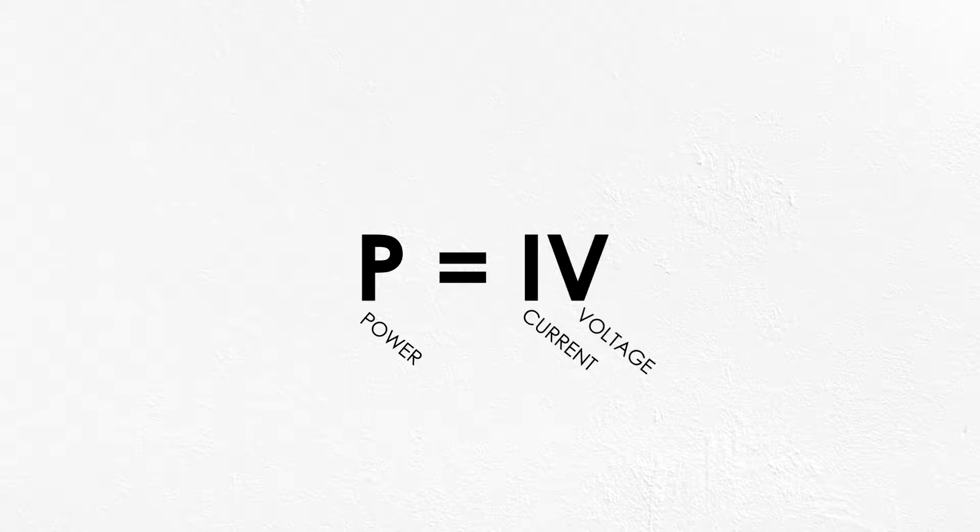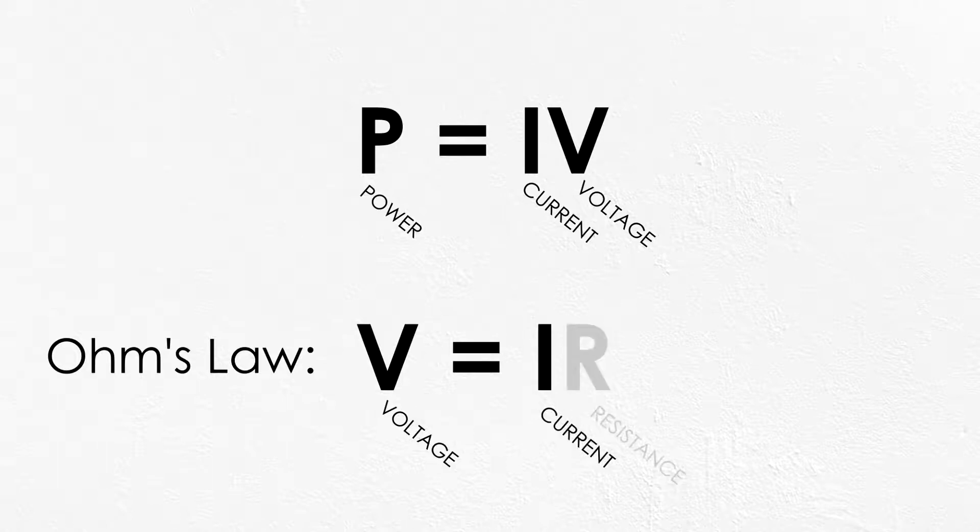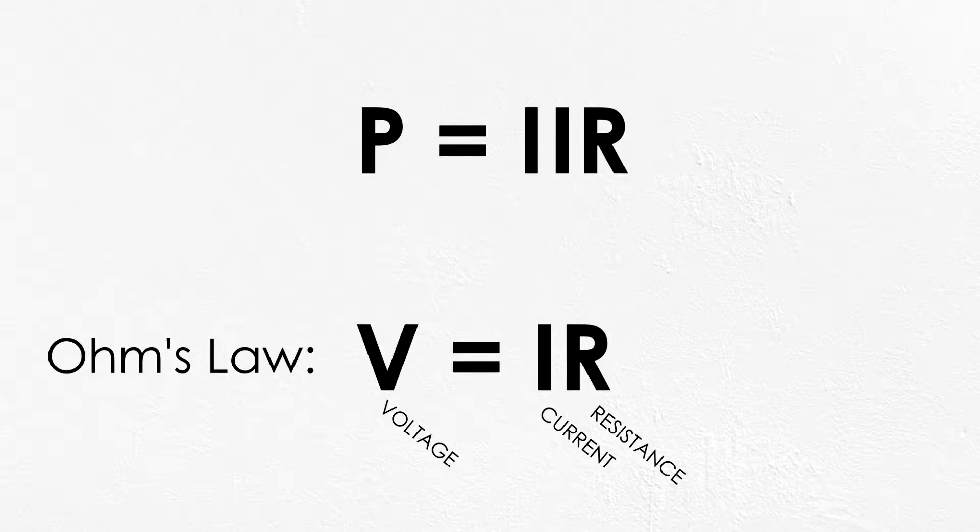Electrical power is the product of the current — that's the flow rate of electric charge — and the voltage, that's the difference in electric potential. For a simple conductor, we can use Ohm's Law to show that the drop in voltage from one end of a wire to the other is equal to the current times the resistance of the wire measured in Ohms. Substituting this relationship in, we find that the power loss is equal to the product of current squared and resistance.